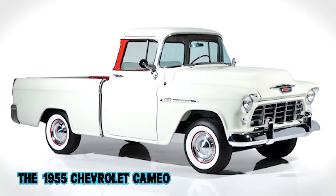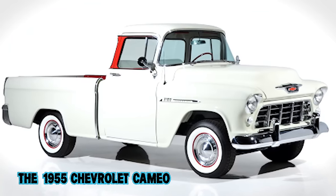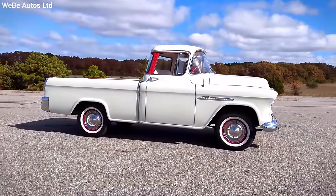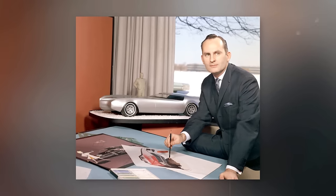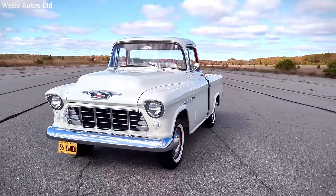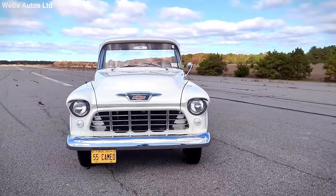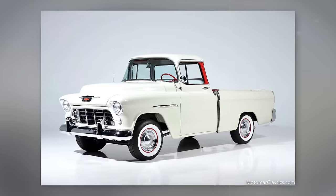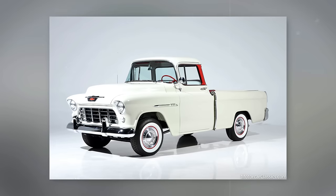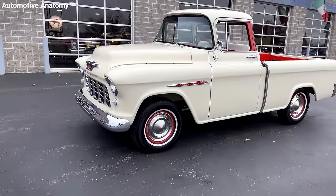The 1955 Chevrolet Cameo was a total game-changer in the pickup truck scene. Back in the day, trucks were seen mostly as rugged work tools, but Chuck Jordan, a visionary designer at General Motors, had a different idea. He saw potential for a truck that wasn't just practical, but also had some serious style. During the booming economy of the mid-1950s in America, people were starting to want vehicles that looked good and performed well.